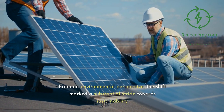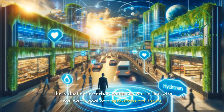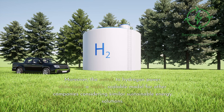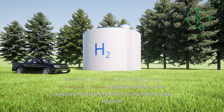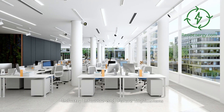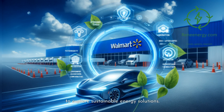From an environmental perspective, the shift marked a substantial stride towards sustainability. The reduction in carbon emissions aligned with Walmart's goal of a zero-emissions future. Moreover, the switch to hydrogen power showcased a viable, scalable model for other companies considering similar sustainable energy solutions. Walmart's adoption of hydrogen fuel cells has set a precedent in the retail industry, inspiring others to explore sustainable energy solutions as part of a growing trend where companies are increasingly turning to green technologies.